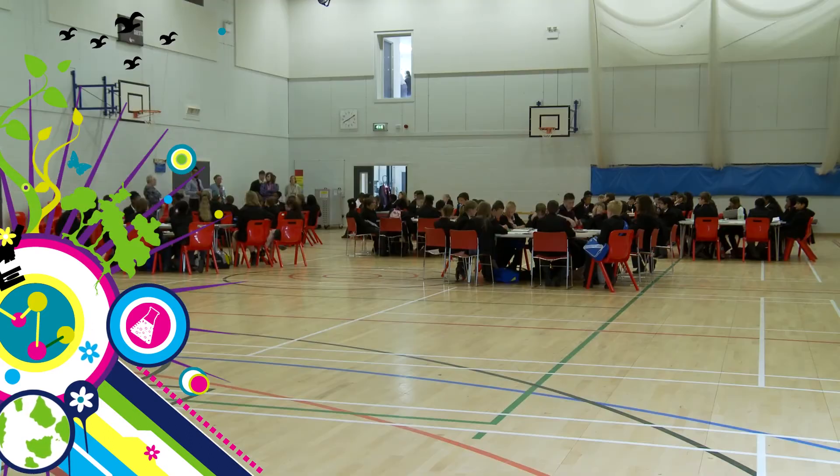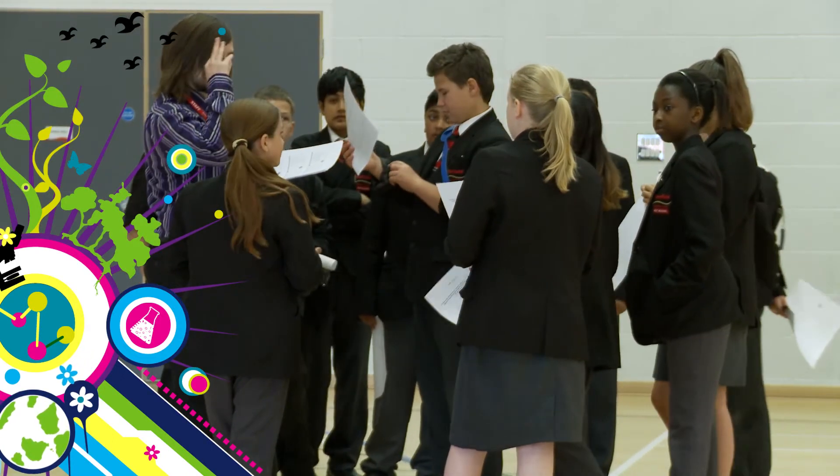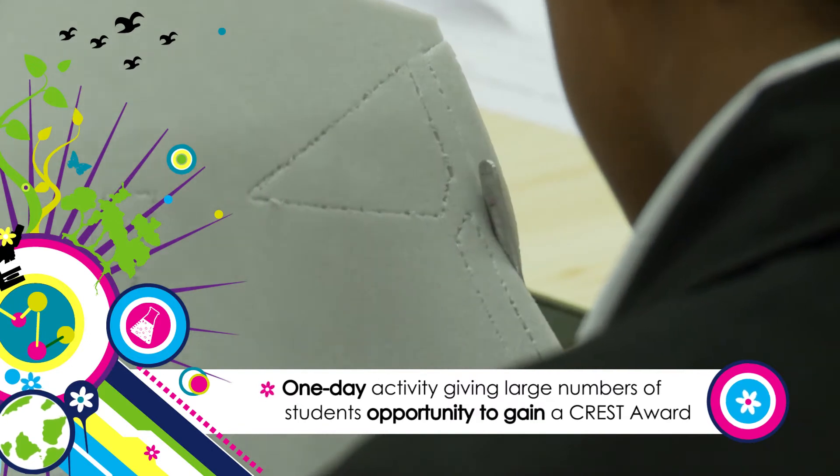Crest Discovery is a new type of Crest Award which allows students aged 11 to 14 to achieve an award in one day. The Crest Discovery Community Garden Challenge is a one-day activity giving large numbers of students the opportunity to gain a Crest Award.